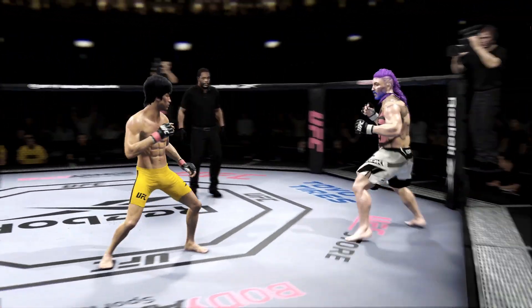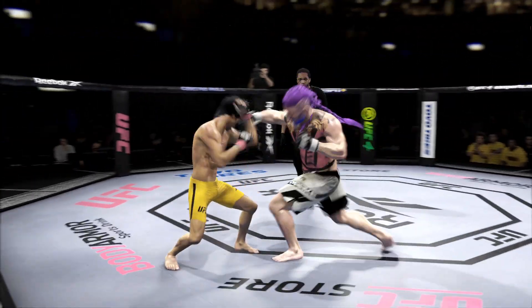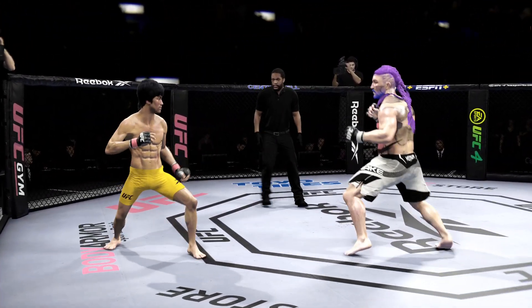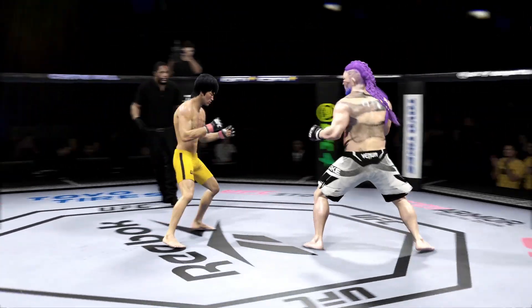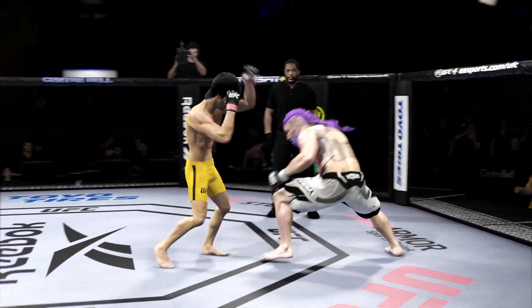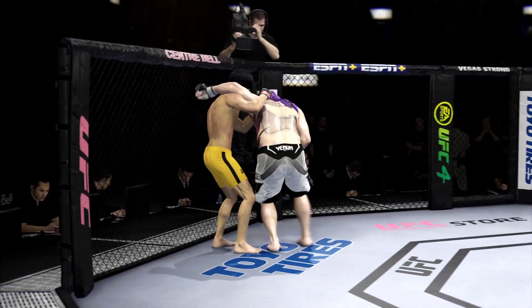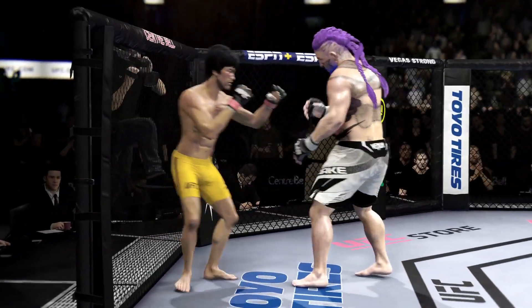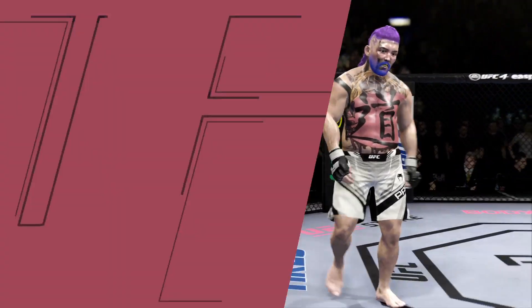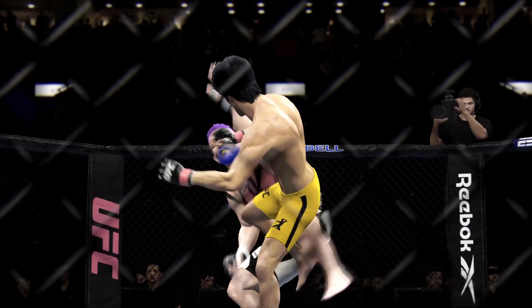He deserves this moment — go finish this fight. Straight right! He connects with a punch there. He's landed that punch over and over again. That's the end of round number two. Let's check out some of the action from that previous round — he really kept finding a home for those kicks.